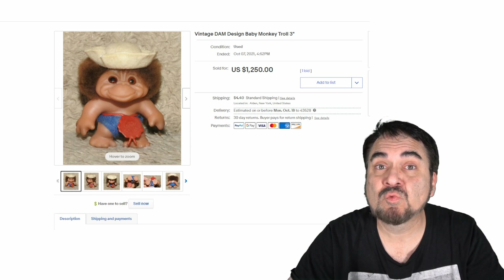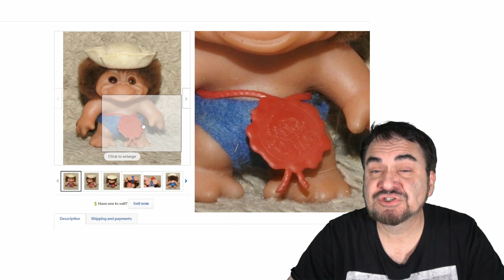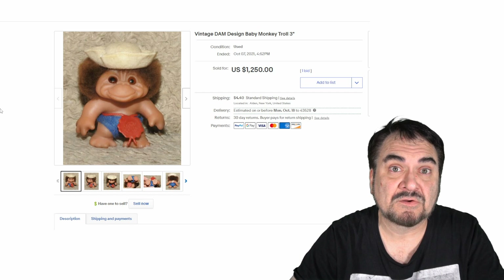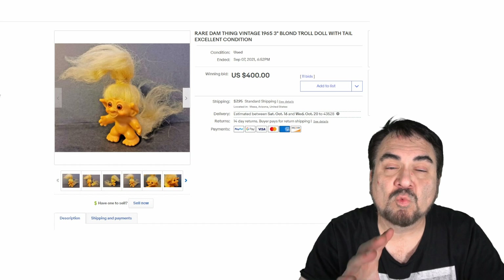If you don't know the difference, you could blow a lot of money by selling it too cheap and not realizing what you have. This one has the little chain and label that says Dam with the actual troll's face on the front — a nice, original one. As you can see it went for over $1,200. Now this one is an oddball color, which is why it went for $400. It also has a tail — the color and the figure itself are why it went for so much.